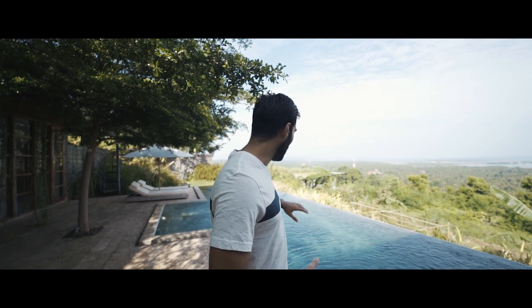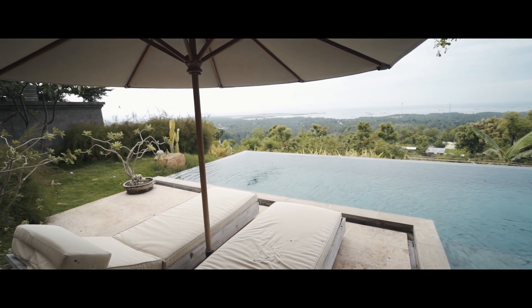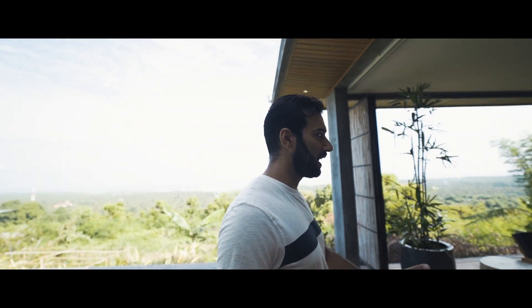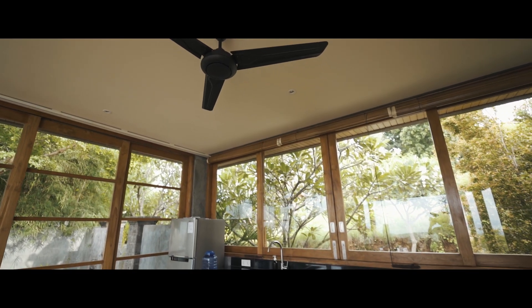We are back here at the villa, and this is another reason why you should visit North Bali. Here you will find very unique properties where you can stay and spend two, three, or maybe a whole week. As you can see from the background, it's very beautiful — there's a stunning infinity pool, sun beds on the side, two bedrooms at the moment, a really nice living space, and even a kitchen if you wish to cook something.